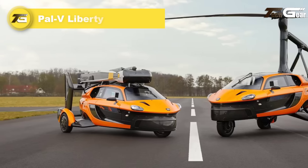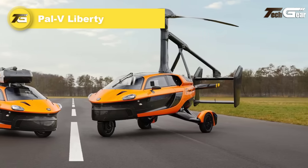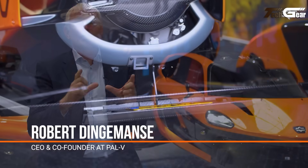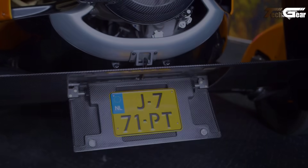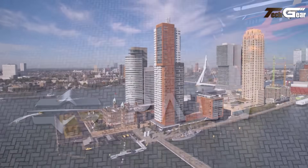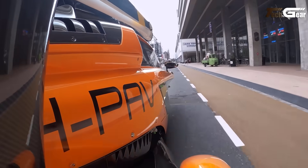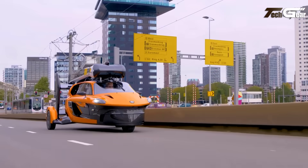Pal-V Liberty. The Pal-V Liberty is a pioneering vehicle that seamlessly transitions between a three-wheeled car and a gyroplane, offering both road and air travel capabilities. On the road, it reaches speeds up to 100 miles per hour, with a zero-to-62 miles per hour acceleration in nine seconds. In the air, it achieves a maximum speed of 112 miles per hour, with a range of up to 310 miles and a flight endurance of four hours. Safety features include a whole-vehicle parachute system and a robust design.